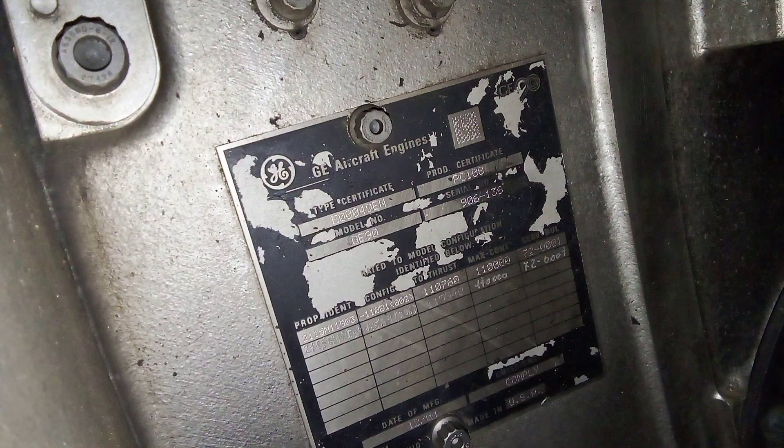Another important thing from a maintenance perspective is the engine configuration. This configuration can be changed or modified by the programmable plug installed on the ECU. Previously, this engine was installed on a Boeing 777-200LR, so the configuration was dash-110. Now it is dash-115 because it is currently installed on the Boeing 777-300ER.